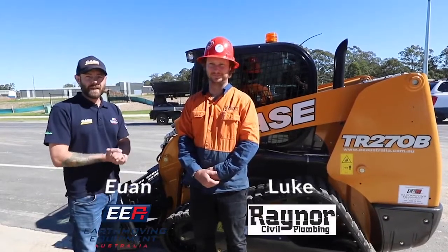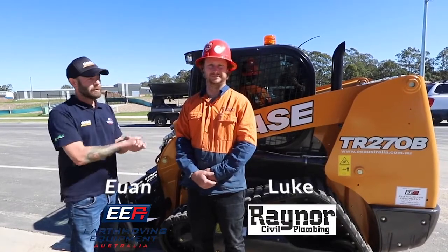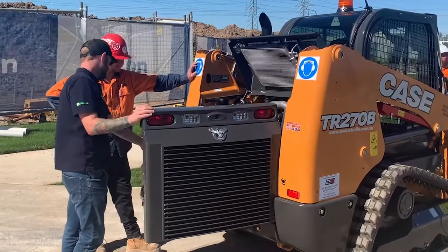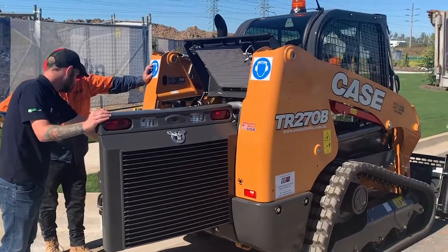Hey guys, I'm Ewan from EEA. We're here with Luke Whittakin from Raynor Civil Plumbing. We're just delivering his brand new TR270B.